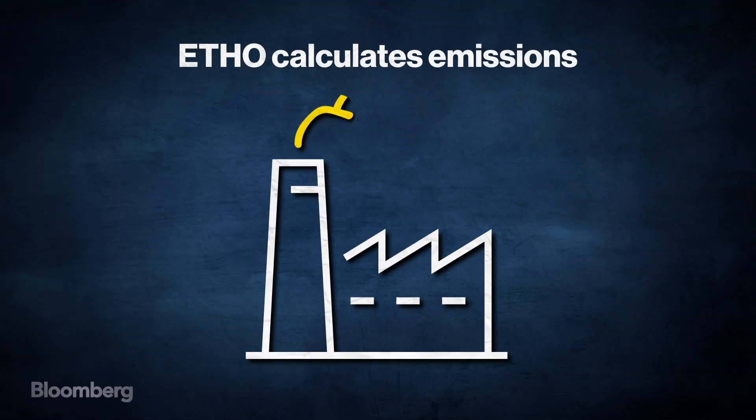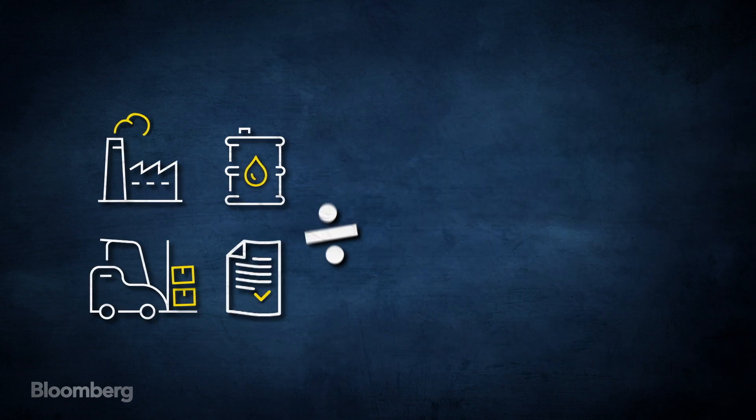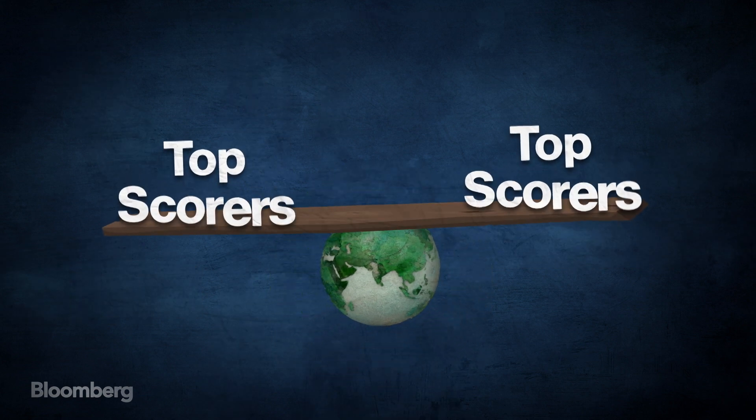It calculates emissions from operations, fuel use, supply chain, and business activities, and divides that by the market cap. Top scores in each industry are then equal weighted in the fund.